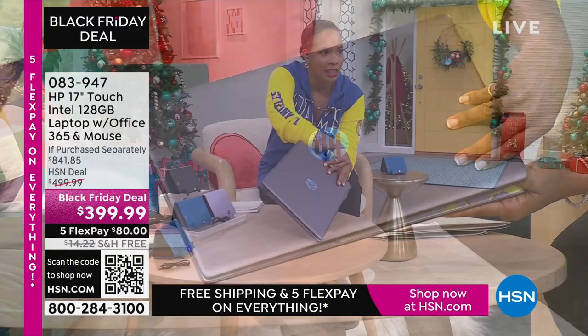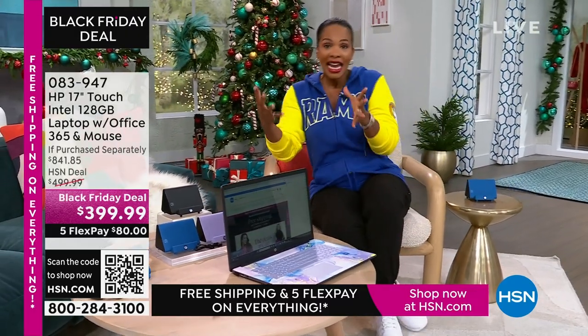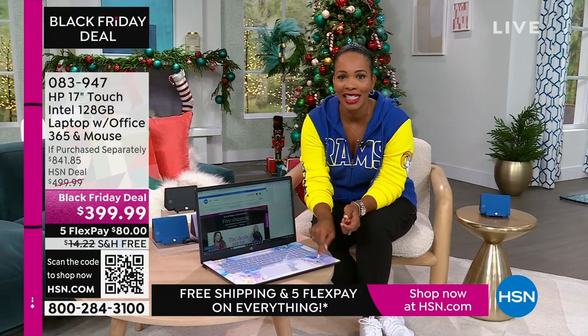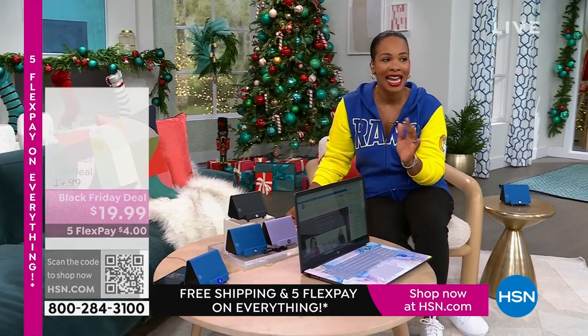This beautiful swirly design is on the inside, and the actual cover is a beautiful solid lavender. But we also have it in teal, silver, and rose gold. It's touchscreen, it's big — it's a 17-inch. So if you want to get rid of the big desktop but don't want to go too small, this 17-inch is going to be perfect for you. Our price is less than $400, shipping is free, and FlexPay is $80.